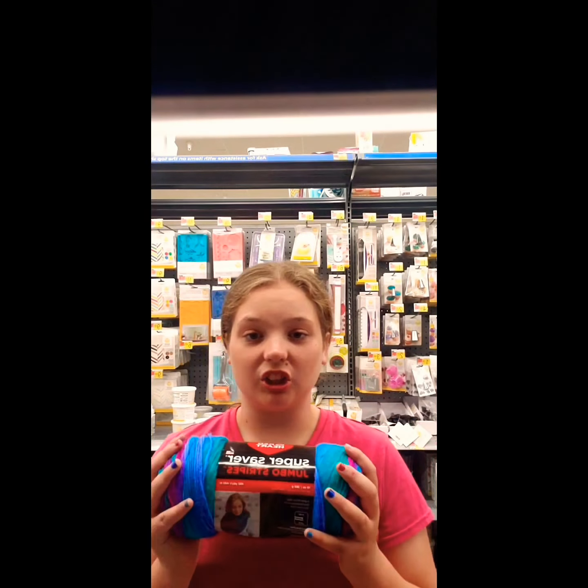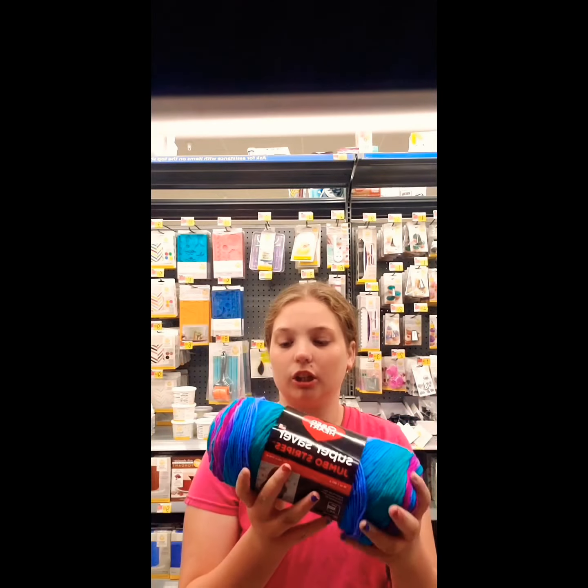We have made it to the yarn section, which is where yarn dolls come from. Look at this color — I think I like these colors. They're so pretty but it's kind of big, so I don't know. I'm trying to find a smaller size.